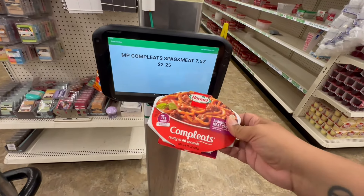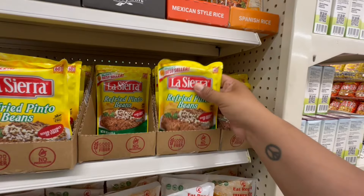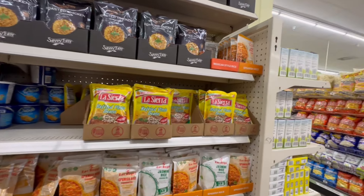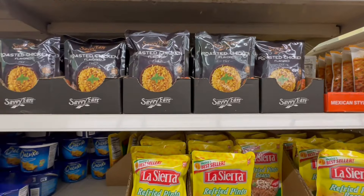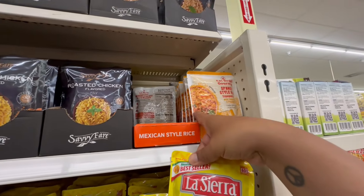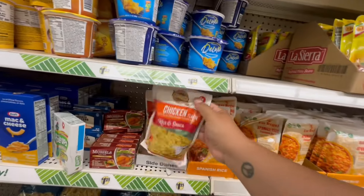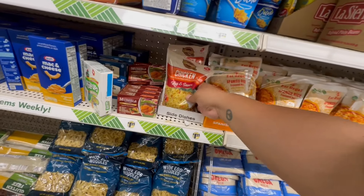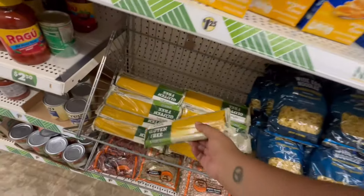All the ready-to-eat meals confirmed at $2.25. Lucky me — they've restocked my favorite refried beans! I'm going to grab at least one. They also have rice, which always comes in handy for a quick dinner. There's Spanish style rice too — just microwave for a minute and a half. Also, chicken flavor rice. And don't forget they have gluten-free pasta for $1.25 — great deal.